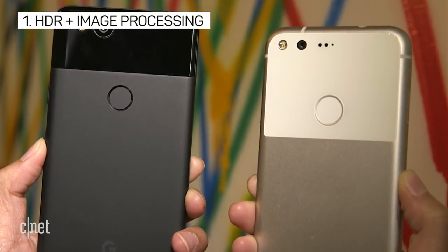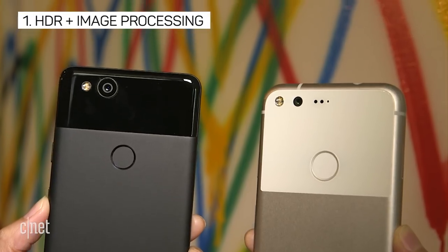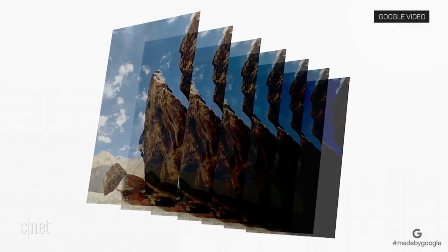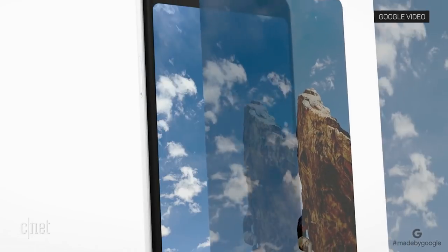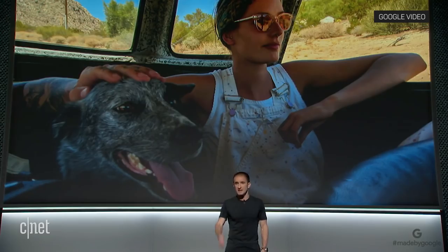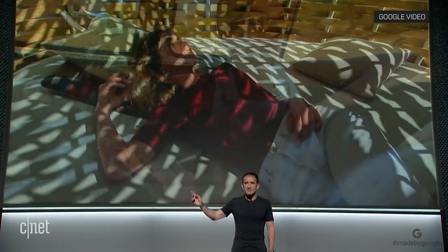What does it claim to do better? Last year's Pixel had Google's HDR Plus image processing, which takes multiple shots at the same time and then combines the best elements of each into one. The shots look incredible, especially in low light, and this year Google has perfected the technology for an even better result on the Pixel 2.